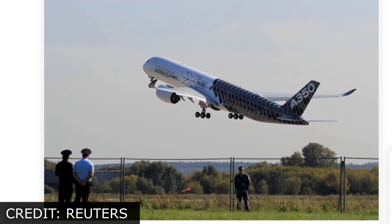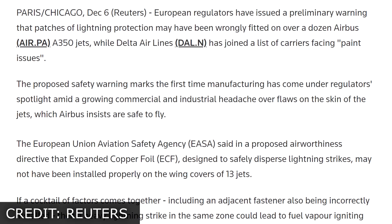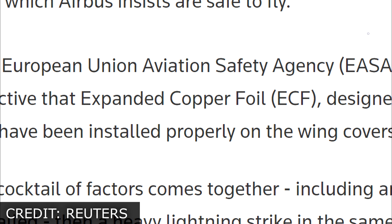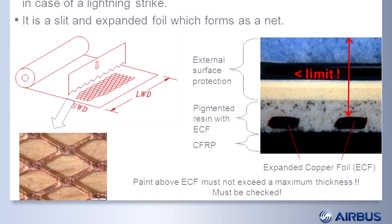But the issue the regulators are talking about this time has little to do with the paint now. Instead, the concern has moved on to the layer underneath, the mesh material known as expanded copper foil, or ECF. Since I mentioned the ECF in the previous vid, I feel a little bit obligated to talk about it.